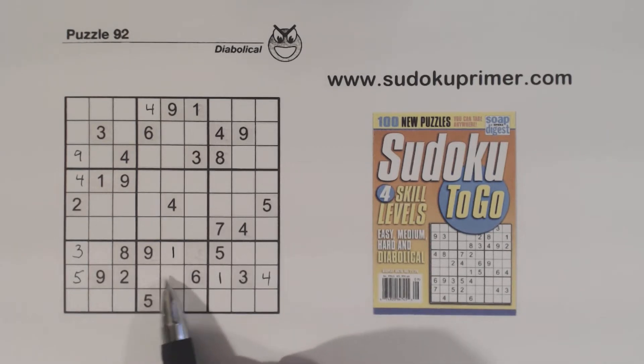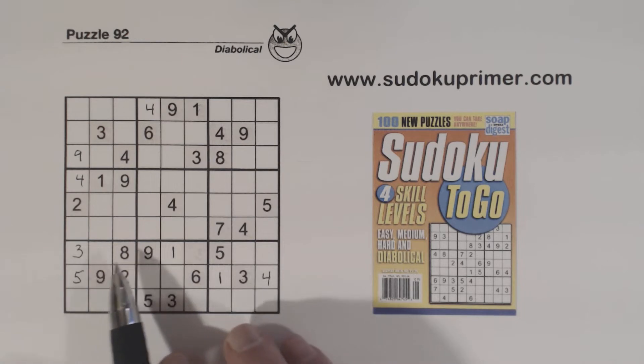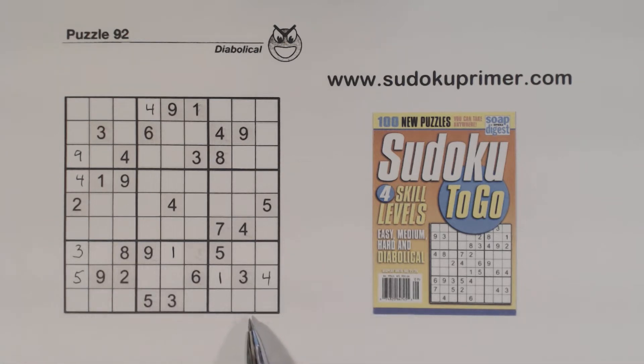Now we have 7, 8 twins here and 2, 4 twins right here. I only put a few numbers in — they were pretty easy to put in, but now we're stuck. If you'd like to pause the video right now and see if you can find the next number, go ahead.